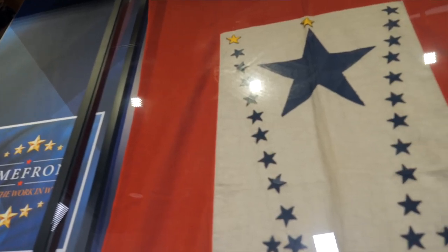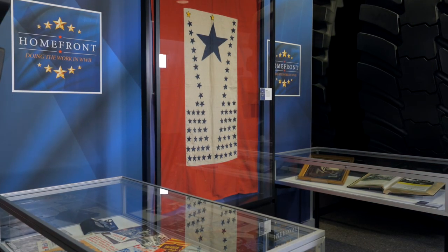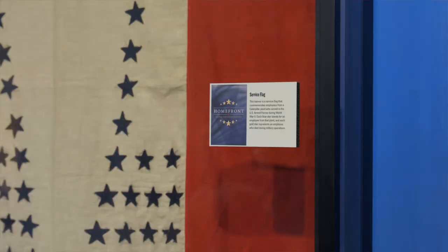Perhaps the most important artifact in this exhibit — an object that's right behind us here — is the service flag. Maybe the most moving artifact that we have. This banner came from an area called the export department, formerly responsible for selling and shipping machinery across the globe. There were stars on the flag representing people from those departments who went off to fight — employees who served. But there are also gold stars for people who never made it back. They honored those people because they were their friends, people that they worked with. A very different time. Very, very touching — what a fascinating artifact to look at and think about.